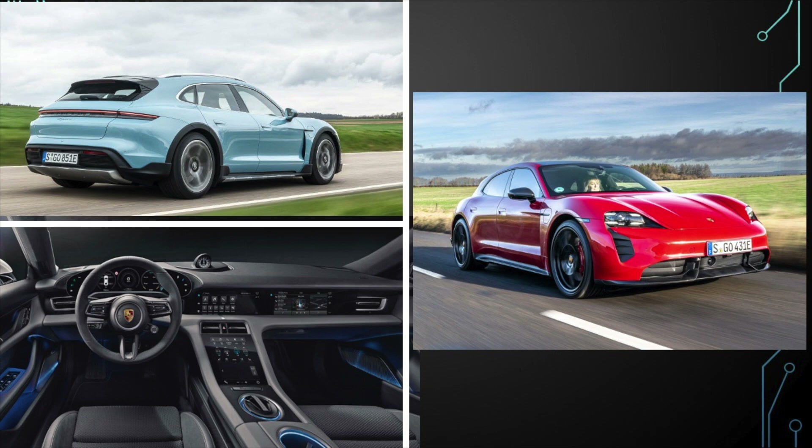The Taycan is one of the more favoured EVs amongst petrol heads. It looks great and is certainly worthy of the Porsche name. It gets a cool score of 8 out of 10.